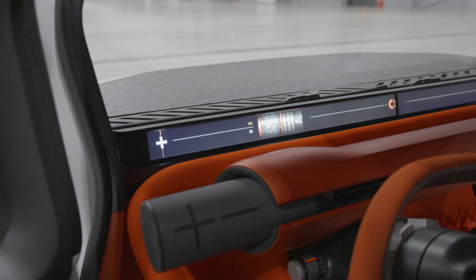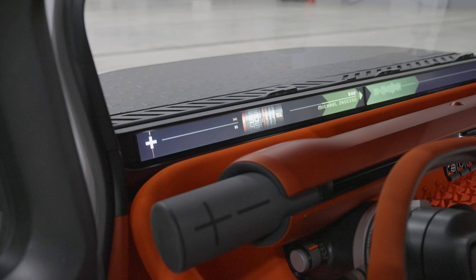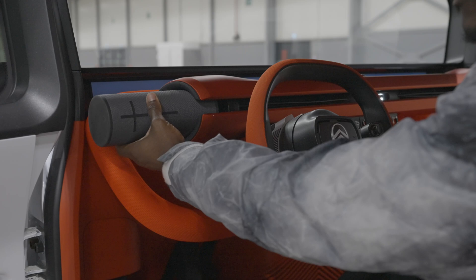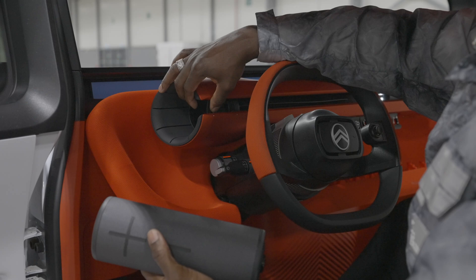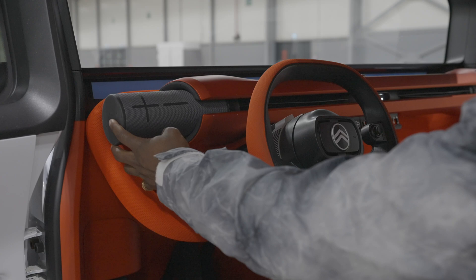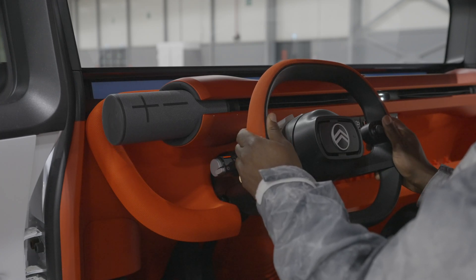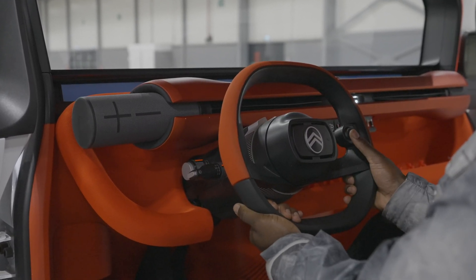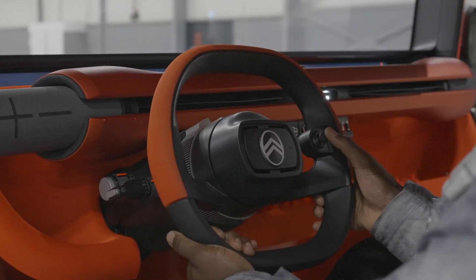Once plugged in, phone information and apps are merged with essential vehicle data like speed and charge level, made visible via a smart band system that projects information across the width of the lower windscreen surround. For in-vehicle audio, each end of the beam is hollow and cylindrical Bluetooth loudspeakers can be docked to provide high-quality sound for podcasts or music on the move. You can also take those speakers with you if you go camping or stop for a picnic. The steering wheel features a game controller-like joystick and incorporates a neat rotating shift lever dial for the vehicle's automatic transmission, coupled with a start-stop button.